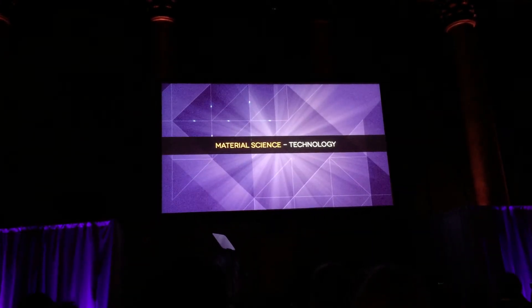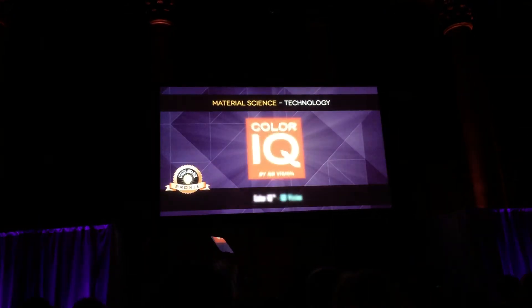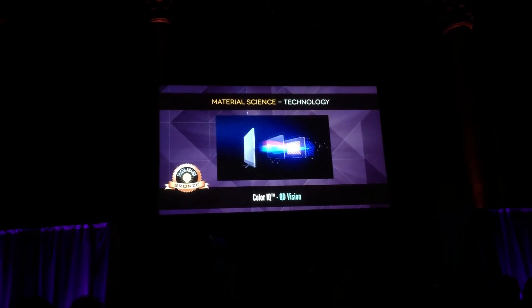Material science technology. Bronze. Color IQ by QD Vision — semiconductor quantum dot technology for electronics.